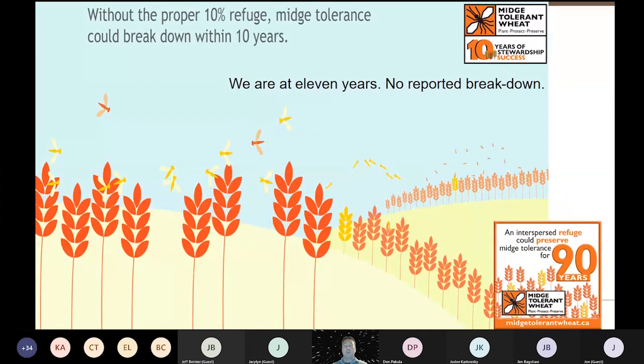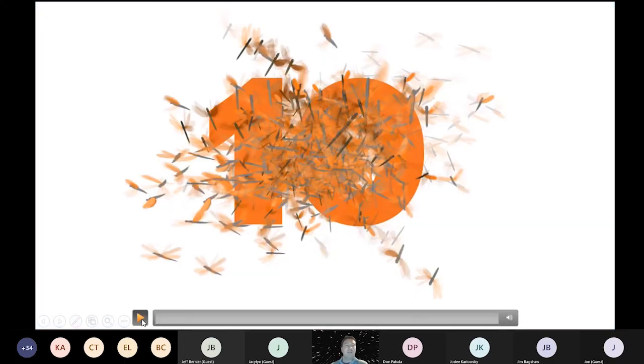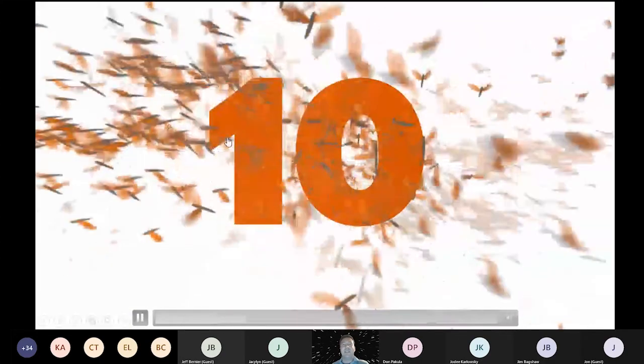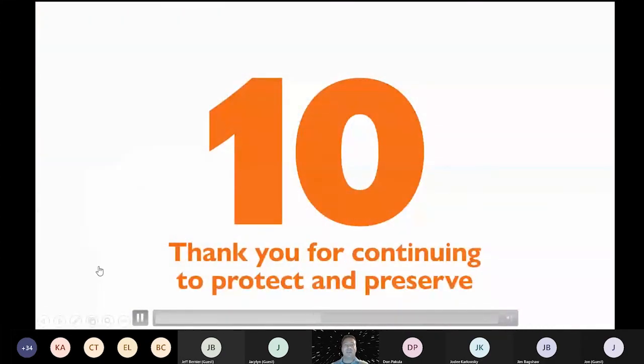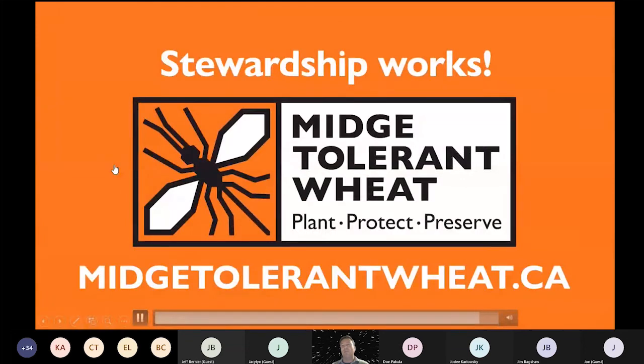Hopefully you've understood a bit more about the refuge system. We don't have any reported breakdown yet, but we've also had a lot of dry years with not a lot of midge pressure. There's the midge-tolerant wheat website — this whole initiative is powered by Western Grains, and the Canadian Wheat Research Coalition has now taken it over. So far, so good with midge-tolerant wheat. Thank you to the growers. We use the number of $1 billion in yield benefits over the whole life of midge-tolerant wheat so far.